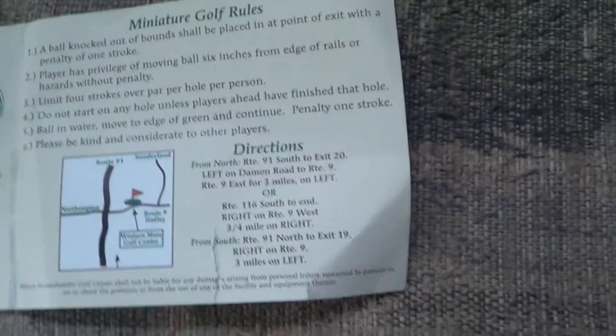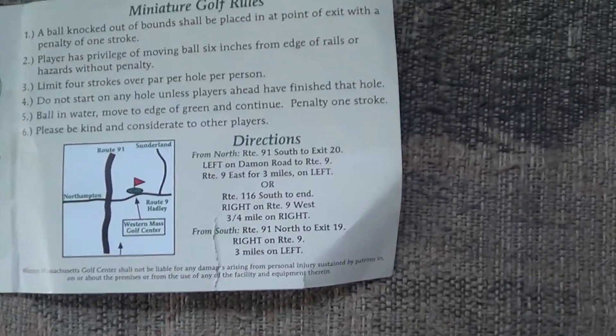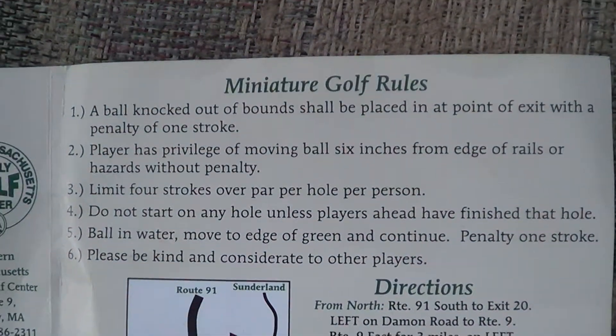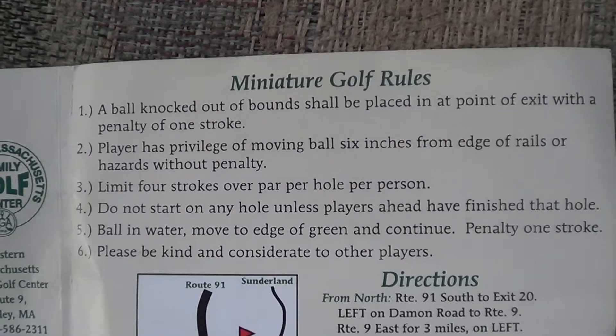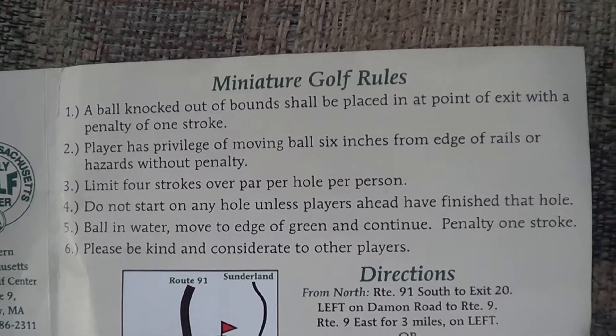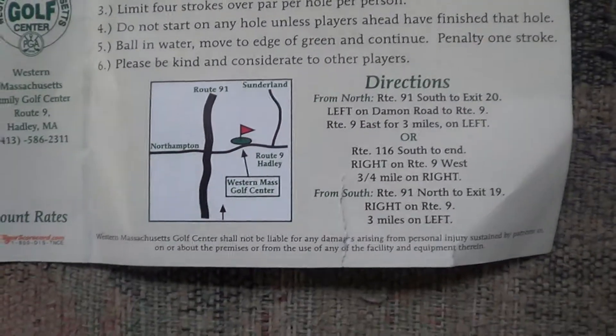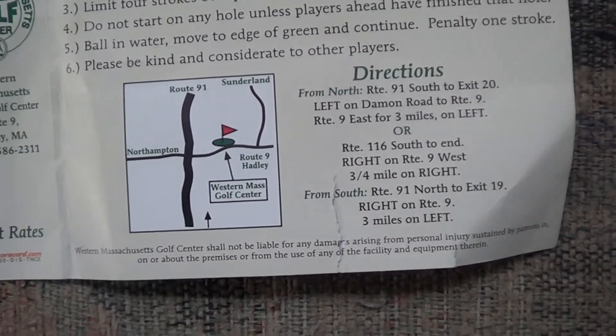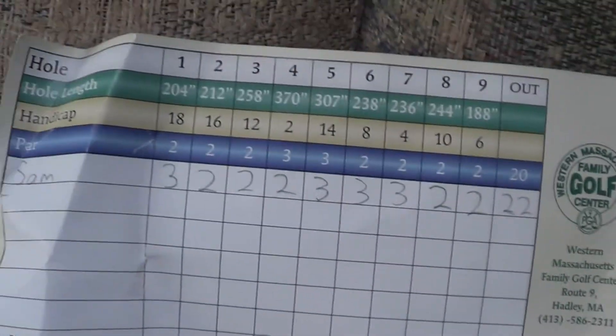April 20th, 2017, 17:19. There are the map and the miniature golf rolls. Here's the map. This is from my play at the Western Mass Family Golf Center.